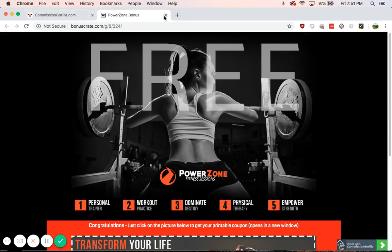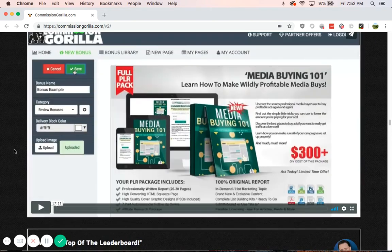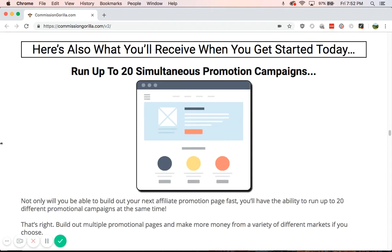You can include a video up front, or you don't have to. They have a demo video on this page if you're more interested — go to my link in the description below, or I'll have links in the article. You can see where I am on the page and look at the demo, which is about 17 minutes long. You can run up to 20 simultaneous promotion campaigns at the same time — that is honestly a lot. I'm not even sure if I've put 20 review articles up on my site yet.